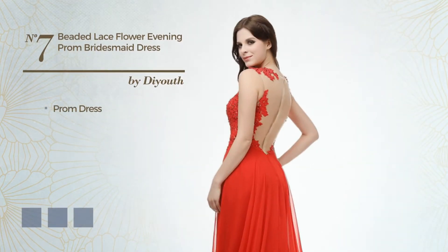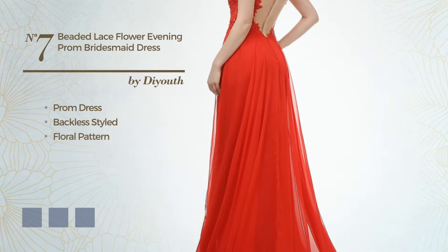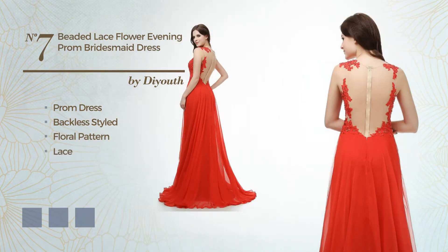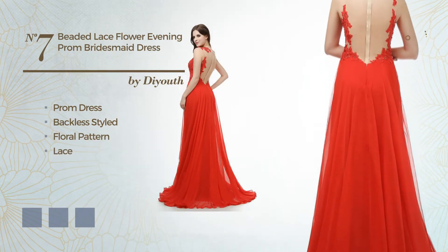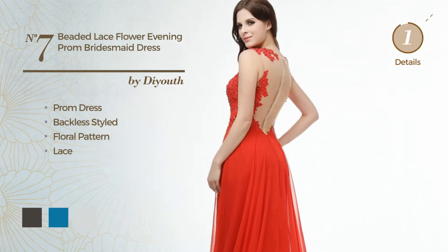Number 7: Prom Dress. Featuring a backless style with a floral pattern and decorated with lace. Available in 21 color variations, for example Black Ink, Blue Jay, and Blue Blush.